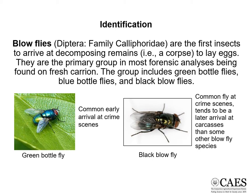The green bottle fly — and you may commonly see these around your picnic area — are common early arrivals at crime scenes. The black blowfly is also a common fly at crime scenes, but it tends to be a somewhat later arrival at carcasses than some other blowfly species.